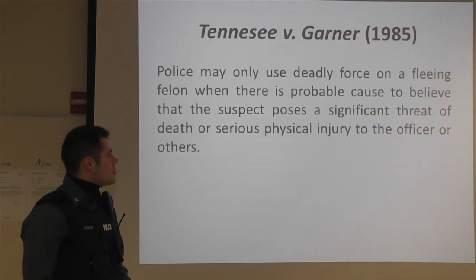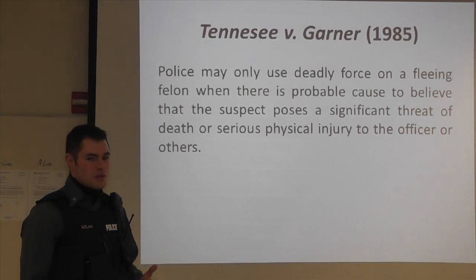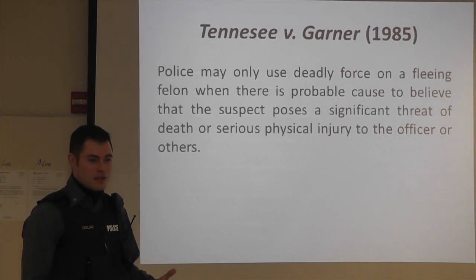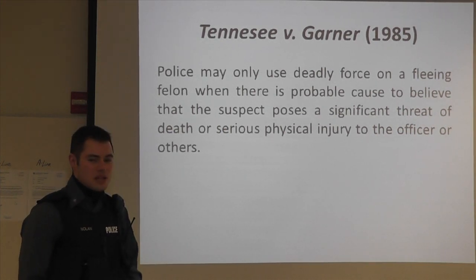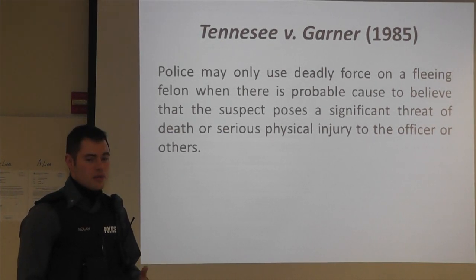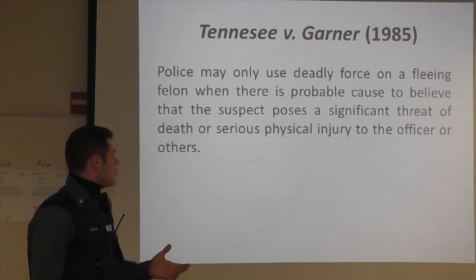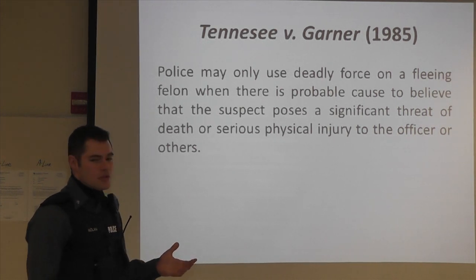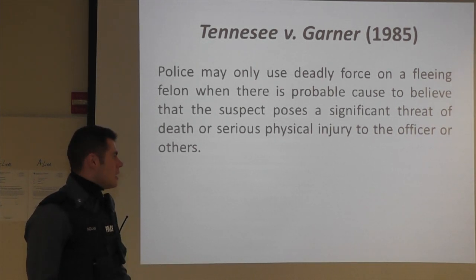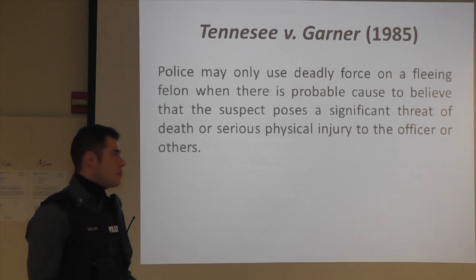The first case we're going to talk about is Tennessee v. Garner. Basically, prior to this, a police officer was authorized to shoot a fleeing felon just because they were a fleeing felon. When this case came around, a police officer did just that, and the Supreme Court said no — no longer is that allowed. The police can only use deadly force on a fleeing felon when there's probable cause to believe that person is a danger to the police officer or to the public, meaning that person actually poses a physical danger to someone. It's no longer sufficient just that they committed a crime.